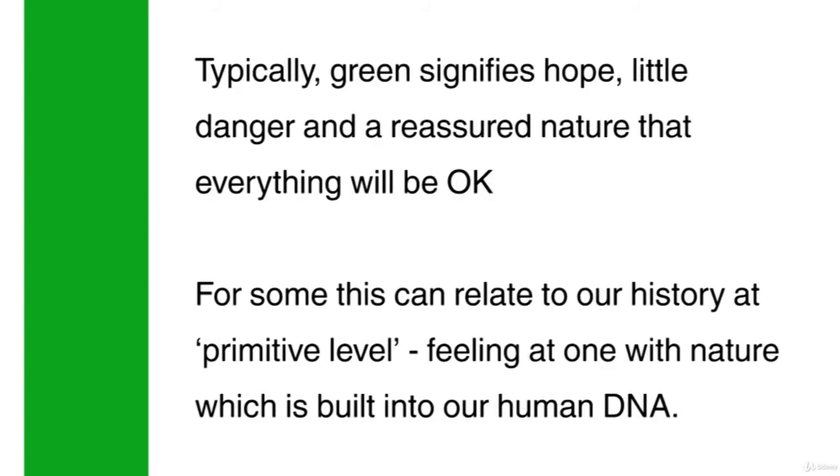Typically, green signifies hope, little danger and a reassured nature that everything will be okay. For some, this can relate to our history at a primitive level, feeling at one with nature which is built into our human DNA.